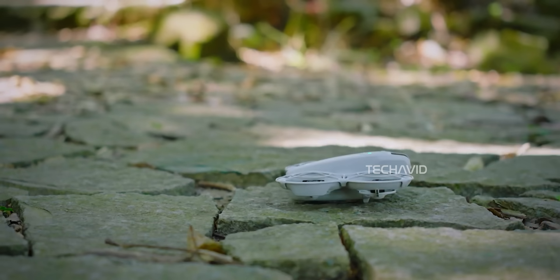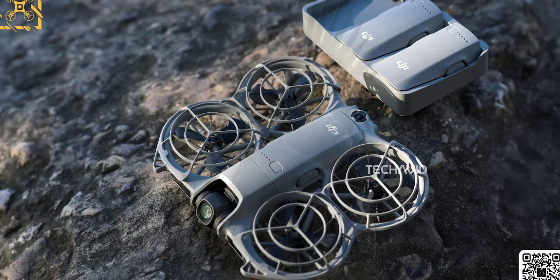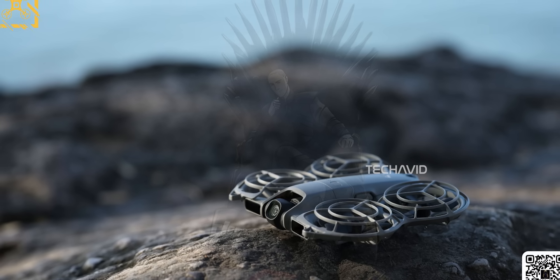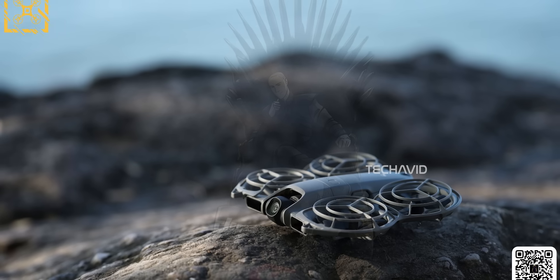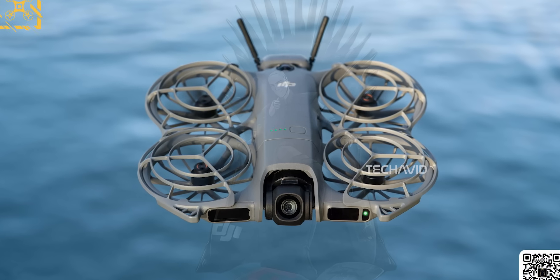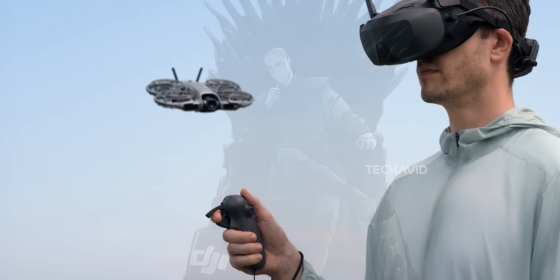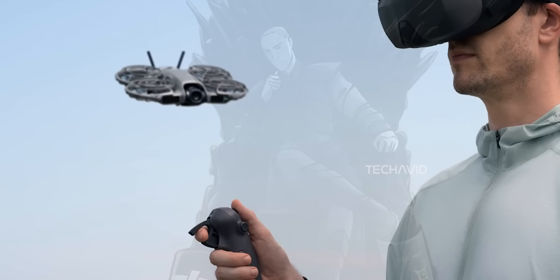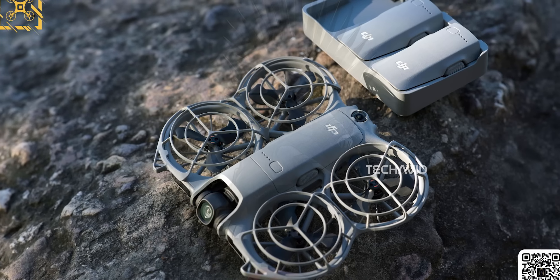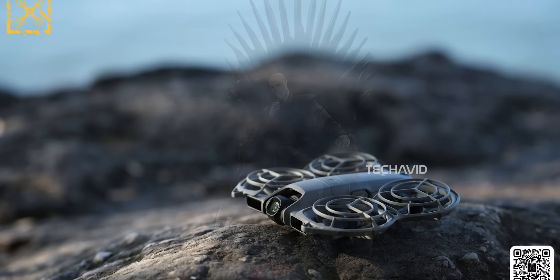While there are still a few missing details, things are shaping up nicely. DJI clearly wants this to be a fun yet powerful mini drone. If you're wondering about price, here's how it might break down. The FlySolo bundle is expected to start at $229, which includes the drone and a single battery. The Creator combo, priced at $299, adds a second battery and the RCN3 controller. For those who want to dip into the FPV experience, the FPV starter bundle at $399 includes 3 batteries, the Motion 3 controller, and a Goggles N3 adapter. And the FlyMore kit, expected around $449, packs in everything from the FPV bundle plus a carrying case, charging hub, and extra propellers.